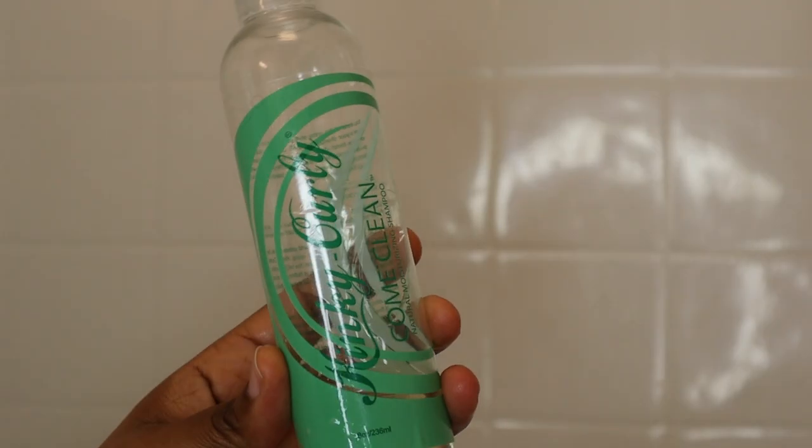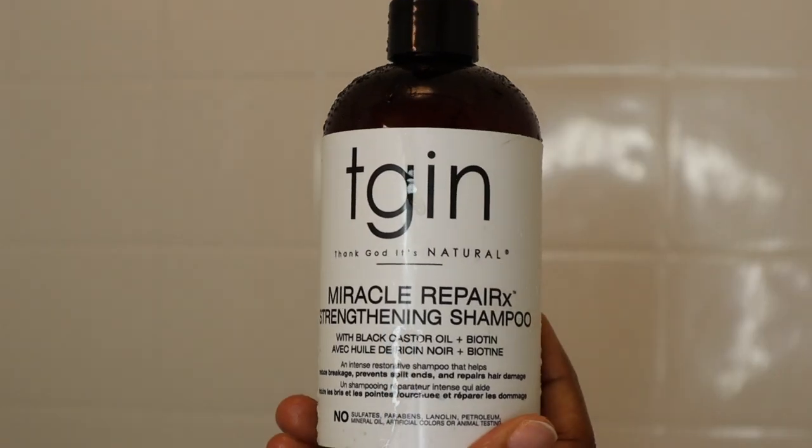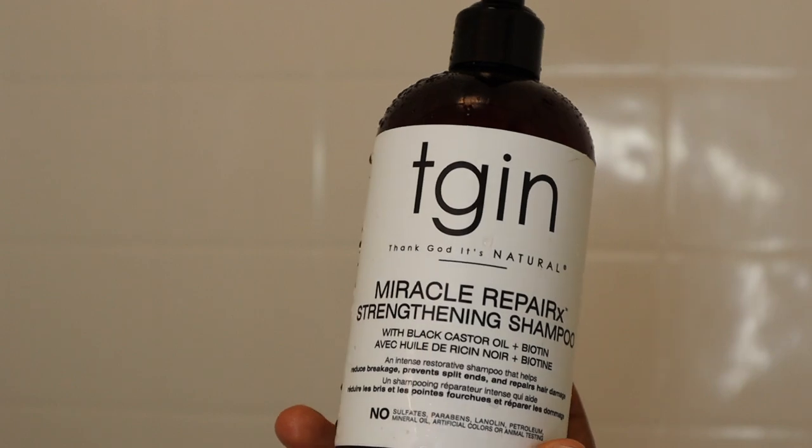The first shampoo I'm using is this Kinky Curly Come Clean shampoo — I use it as a clarifying shampoo to really get all of the products, dirt, and build-up out of my hair. I do like to double cleanse, so I'm also using this TGIN Miracle Repair Strengthening Shampoo.